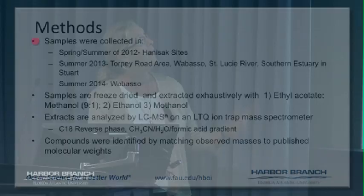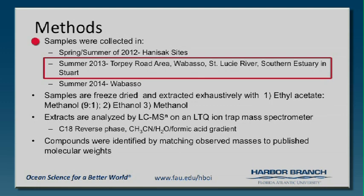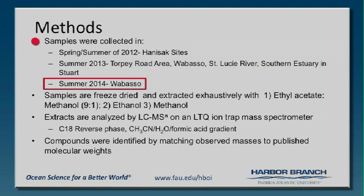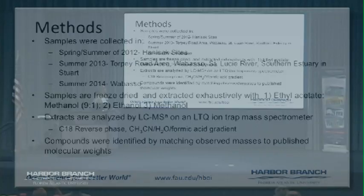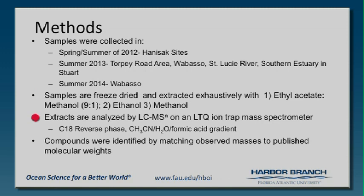In 2013, we collected at the Torpey Road area, Wabasso, St. Lucie River, and the southern estuary. This year, a lot of people told me there was a big bloom in Wabasso, so we went — I go to Wabasso Causeway a lot, it's a very pretty place — and I collected some of that. Samples are freeze-dried, extracted, and then analyzed using our LC-MS and LC-MS/MS. We match where the ions come off with the compounds to figure out which ones we think they are.